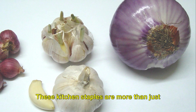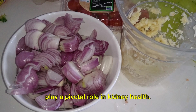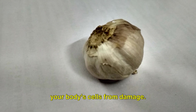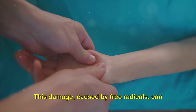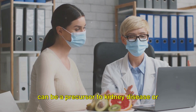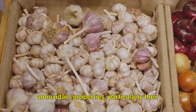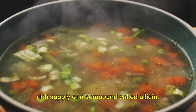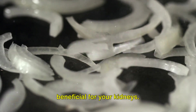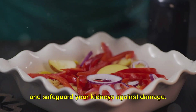Next, we have onions and garlic. These kitchen staples are more than just flavor enhancers — they are powerhouses of antioxidants that play a pivotal role in kidney health. Antioxidants help protect your body's cells from damage caused by free radicals, which can lead to inflammation and other harmful effects. In the context of kidneys, inflammation can be a precursor to kidney disease or exacerbate an existing condition. Onions and garlic are notable for their antioxidant properties, particularly their rich supply of a compound called allicin, which is believed to have anti-inflammatory and immune-boosting benefits that can be especially beneficial for your kidneys. Incorporating onions and garlic into your meals can thus help reduce inflammation and safeguard your kidneys against damage.